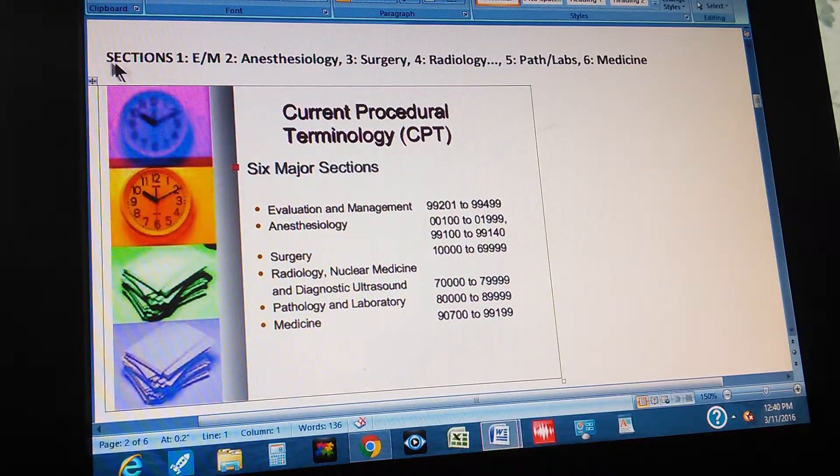The six sections are: one is E through M, that is Evaluation and Management. Two is Anesthesiology. Three is Surgery. Four is Radiology. Five is Pathology and Laboratories. And six is Medicine.